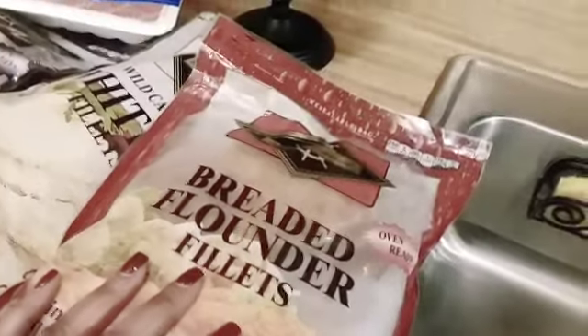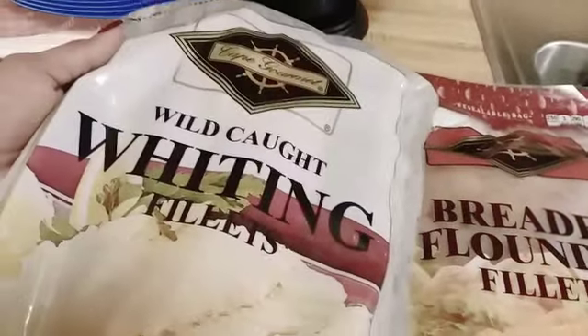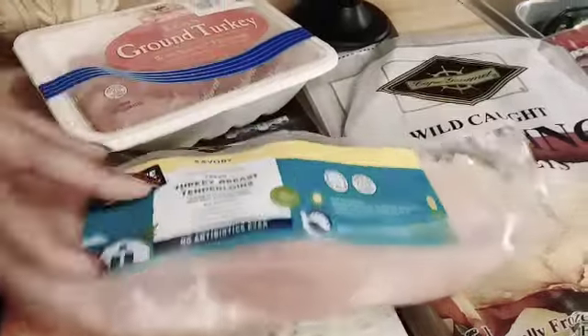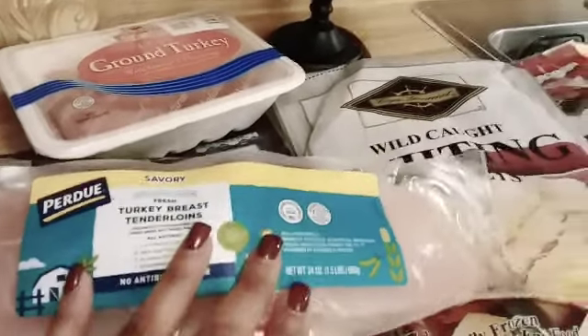I always like buying these breaded flounder fillets — they're ready to just throw in the oven. I also bought whiting for the first time, and I usually always buy tilapia too. I bought ground turkey — I think two packs — and I'm planning a recipe with those. This is the first time I saw this: a Perdue turkey breast tenderloin. The hubs will really enjoy that. I don't eat meat but I buy it for the family — it's a nice treat for him.